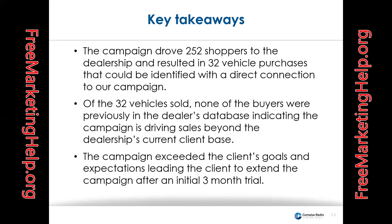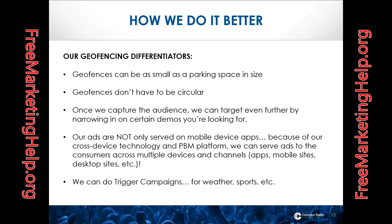The key takeaways: the campaign drove 252 shoppers to the dealership and resulted in 32 vehicle purchases directly connected to our campaign. Of the 32 vehicles sold, none of the buyers were previously in the dealer's database, indicating the campaign is driving sales beyond the dealership's current client base. The campaign exceeded the client's goals and expectations, leading the client to extend the campaign after an initial three-month trial.